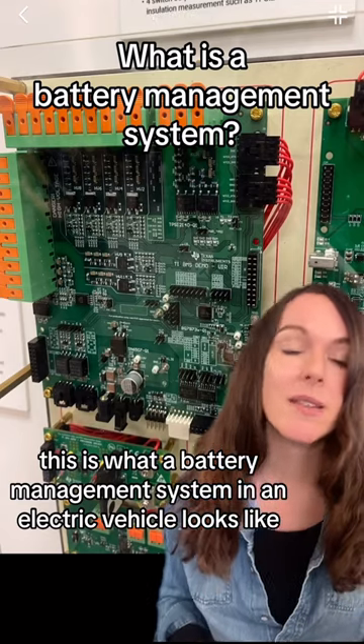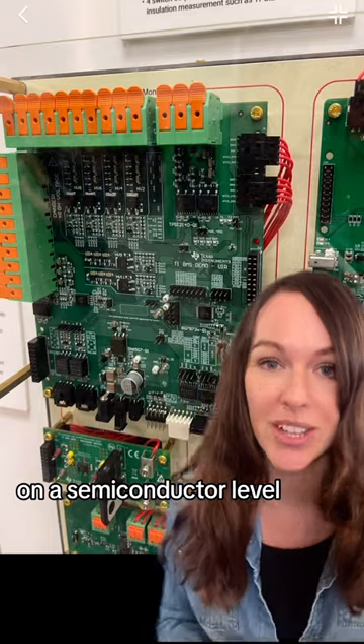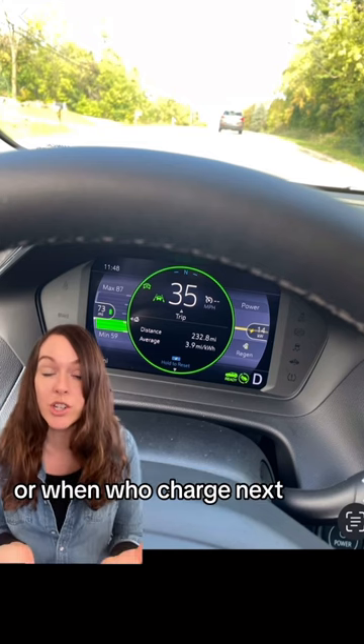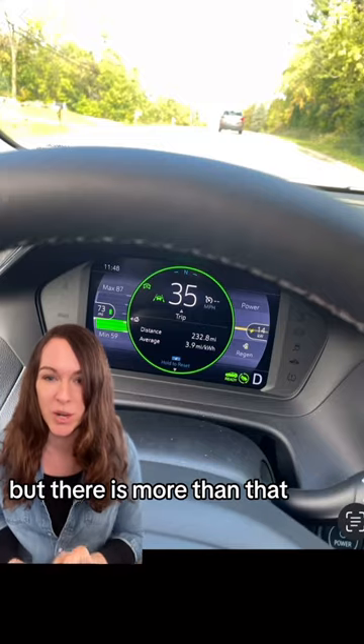This is what a battery management system in an electric vehicle looks like from the inside on a semiconductor level. This is a BMS by Texas Instruments, who sponsored this video. When you are driving in your electric car wondering how much more range you have or when to charge next, this information is actually generated in the BMS — but there is more than that.